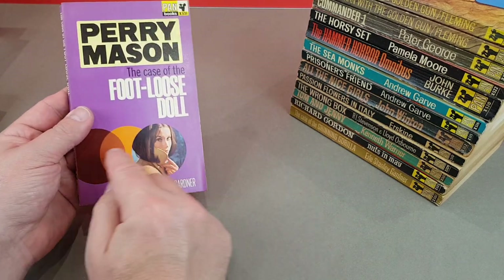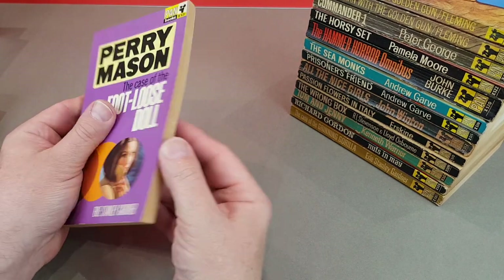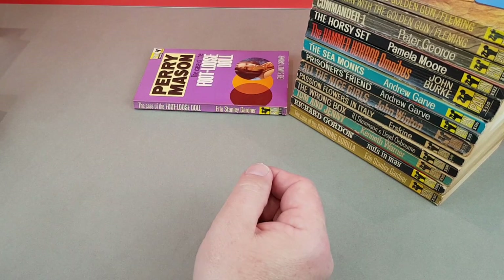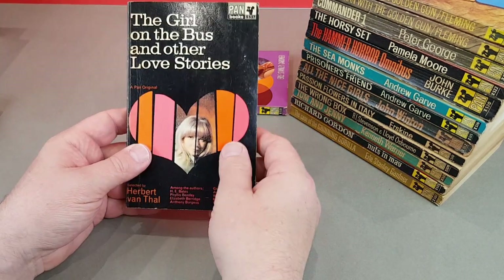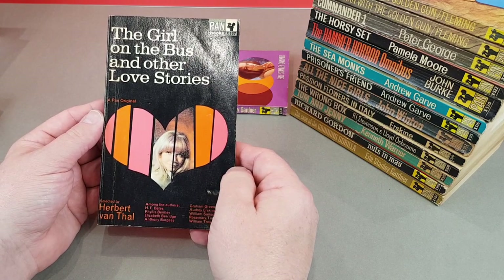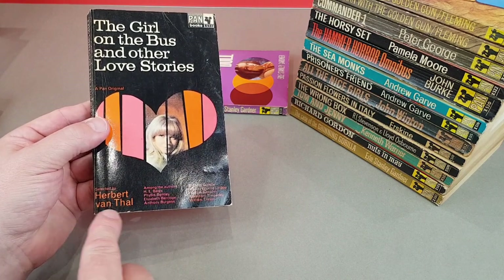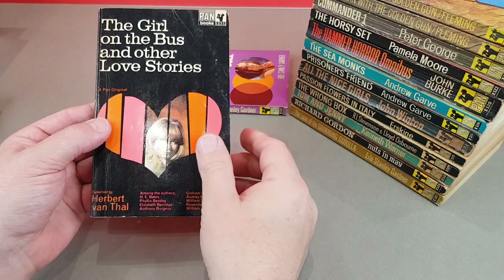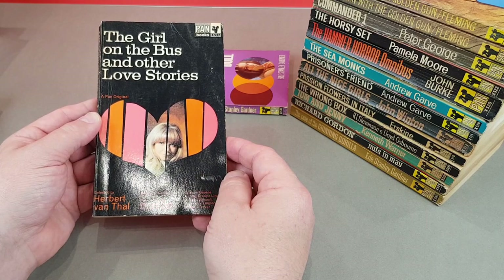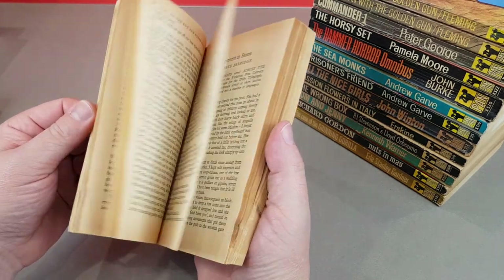Another Perry Mason again, same sort of style we saw earlier - The Case of the Footloose Doll. X537, The Girl on the Bus and Other Love Stories, selected by Herbert Van Thal. We've seen his name a few times with the Pan Book of Horror Stories, but this is more contemporary authors: H.D. Bates, Anthony Burgess, Graham Greene, William Trevor - just a little compilation of 18 stories.